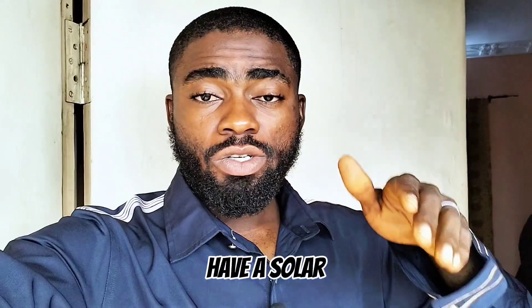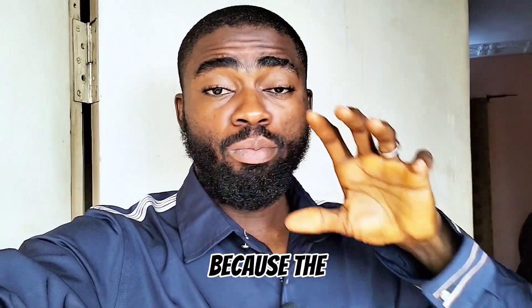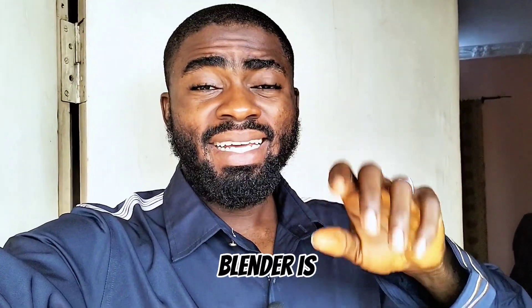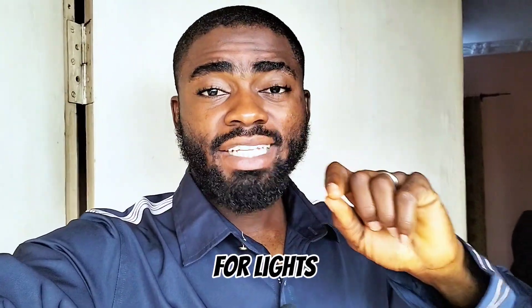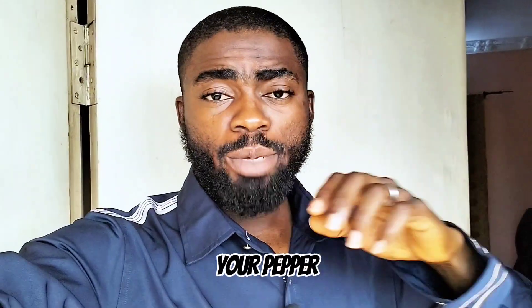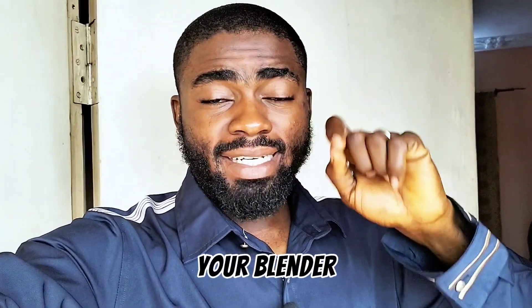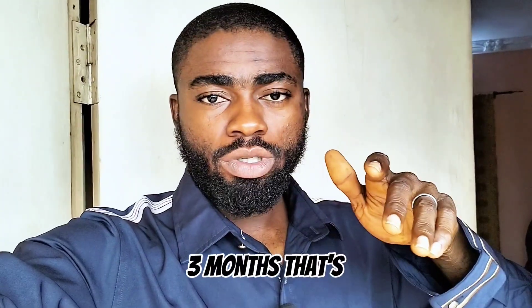Number two is the solar blender — a DC blender. Most of these blenders have proven themselves unreliable. If you have a solar blender, you will understand what I'm talking about. Most of them go bad within a short period of time because the motor that comes with a DC blender is mainly designed for lightweight blending, for example blending pepper or tomato. Anything above that, you will get your blender damaged within two or three months.